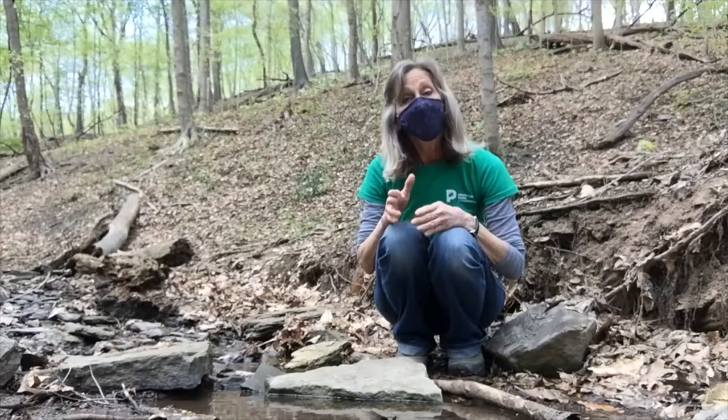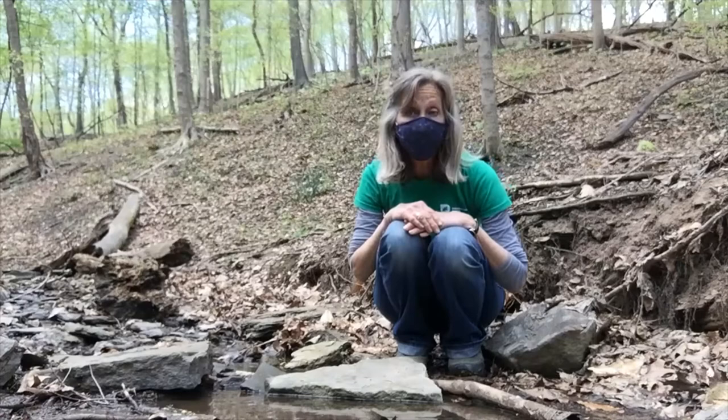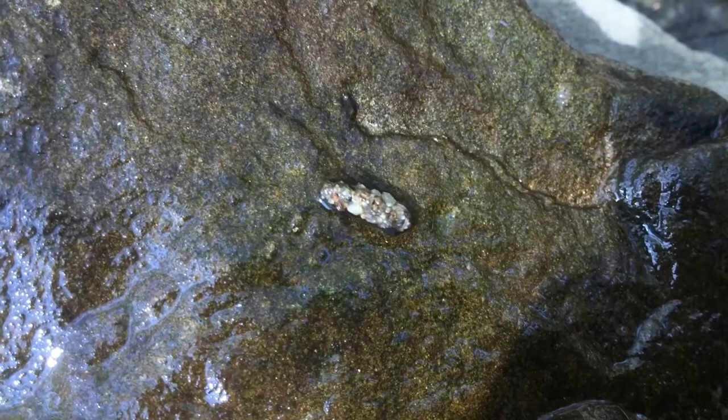Hi, I'm Lydia with the Pittsburgh Parks Conservancy. Today I'm down at the stream in Frick Park looking for a very special insect that lives in the water called a caddis fly larva.